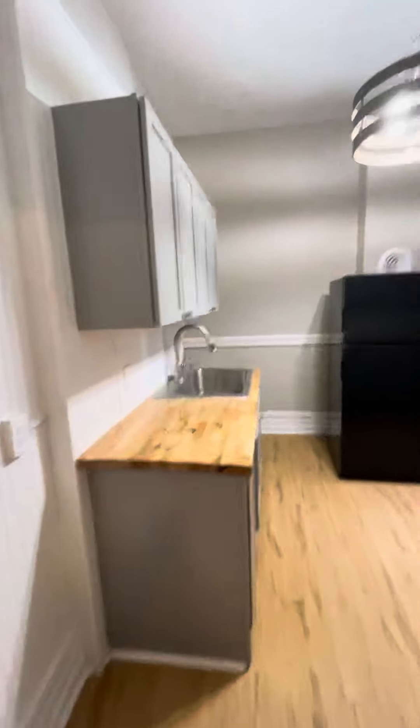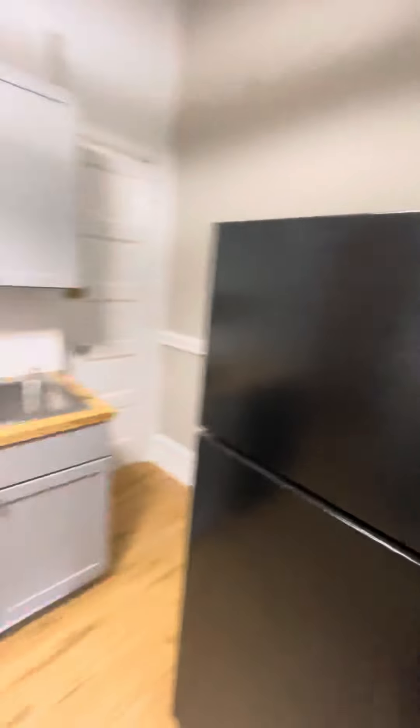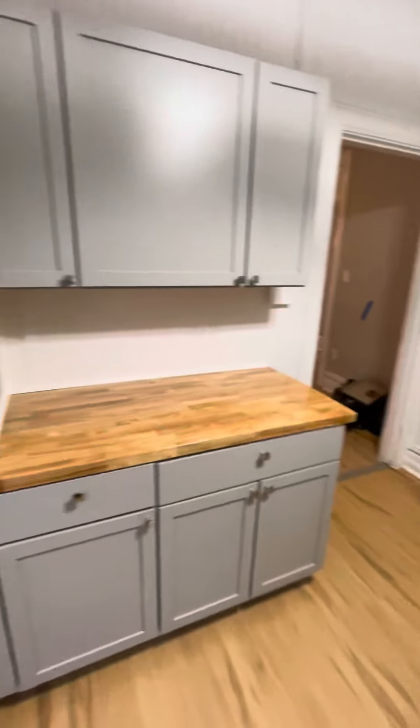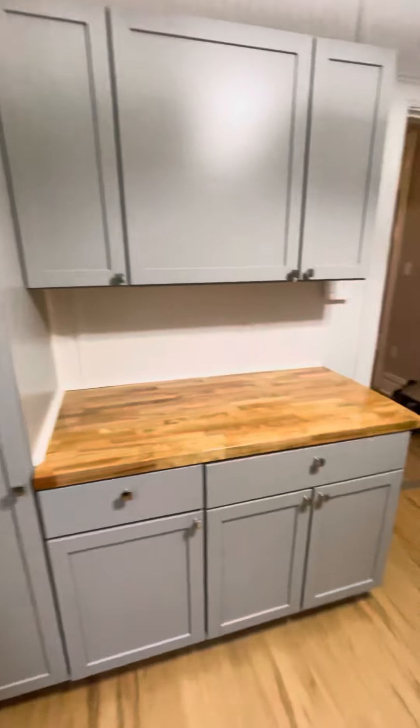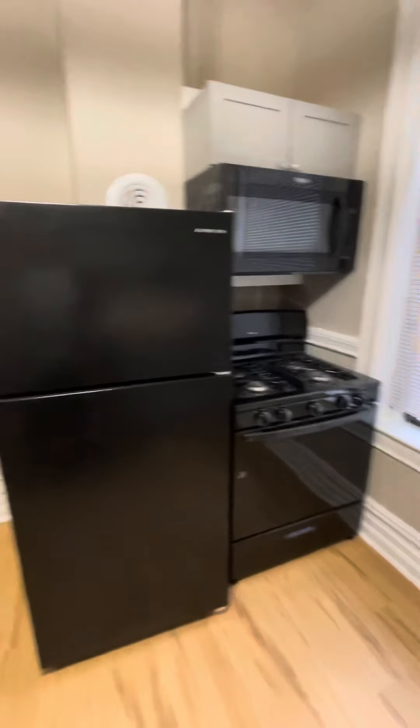And then the kitchen, which has been updated. You have block countertops, dishwasher, extra storage, and new appliances as well.